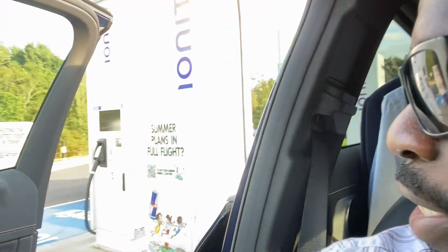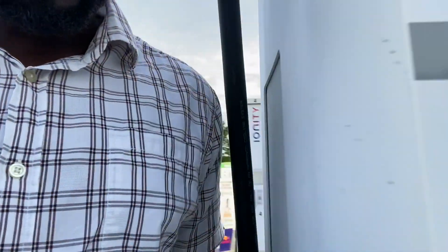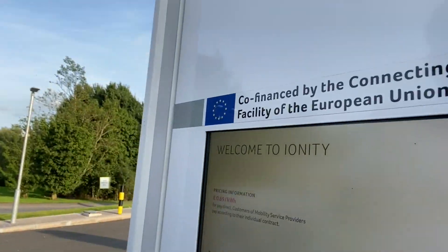Here I am at the Ionity charging station. As you can see, it's super expensive. This was the one where I couldn't get my Mercedes Me app to work for me earlier. It's 69 pence per kilowatt hour. That's ridiculous — absolutely ridiculous. Thinking of getting an EV? Think again — you're better with a diesel car. So it's now charging. 69 pence per kilowatt hour.